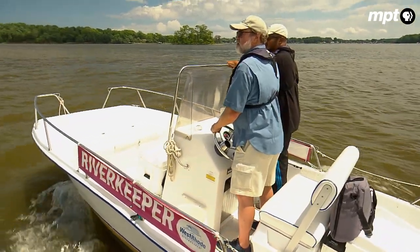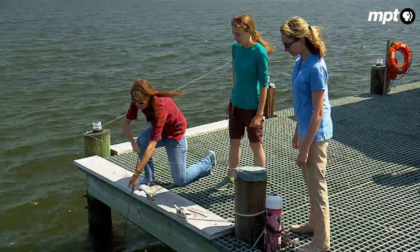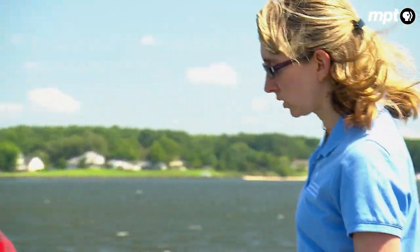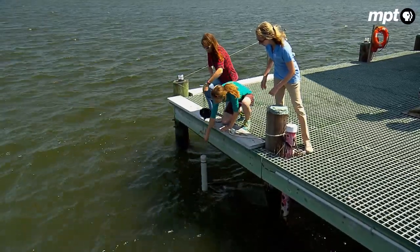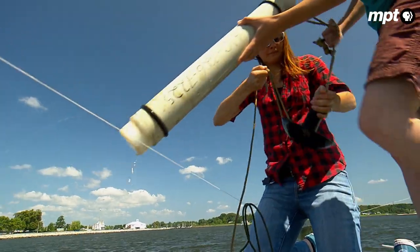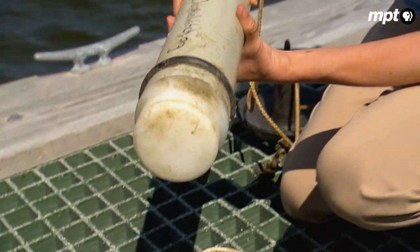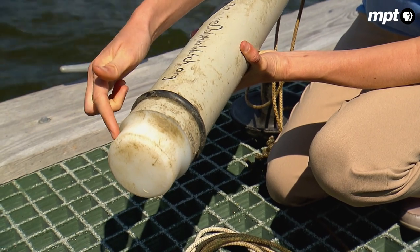A robust habitat means more species of fish for the dolphins to feed on. And the sounds they make when they're nearby are of particular interest to UMSI's professor Helen Bailey. Dolphins are really chatty animals. They don't use sight as their primary sense, but they use sound, and that travels really well underwater. So this device has a microphone in the end here, so we can listen to the sounds underwater.